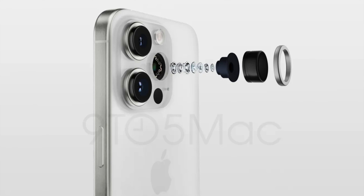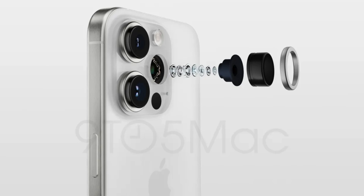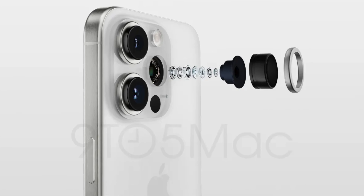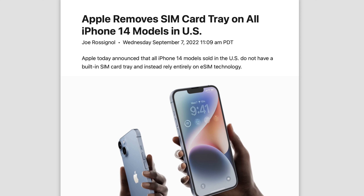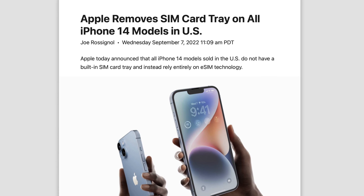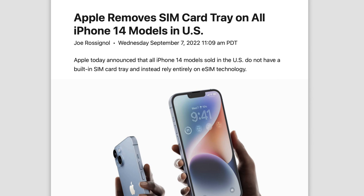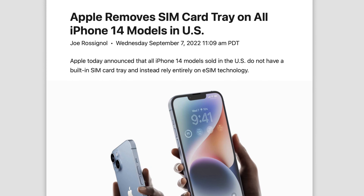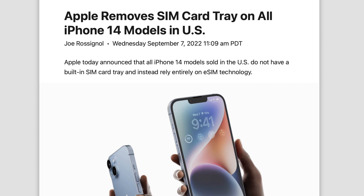We have new tidbits regarding the iPhone 15 series, so let's delve into it. Starting with eSIM support on the iPhone 15 series — obviously with the 14 series in the US they got rid of the physical SIM tray and went all in on eSIM, and this change has not rolled out to other countries, but apparently within Europe that's going to be happening with the 15 series.